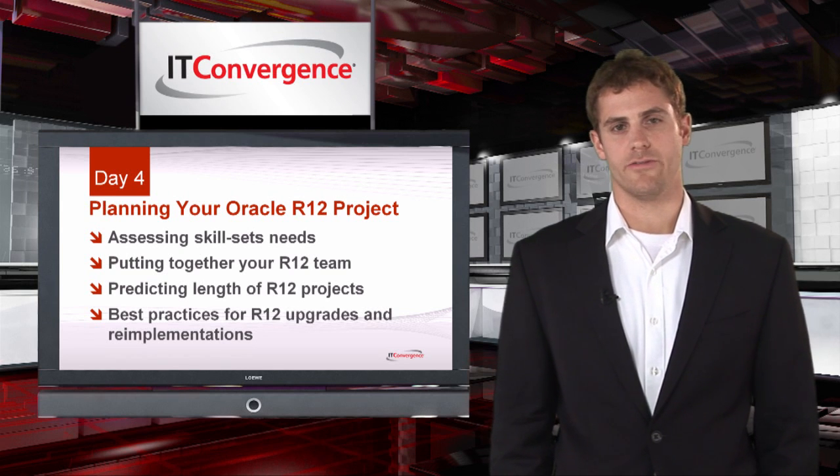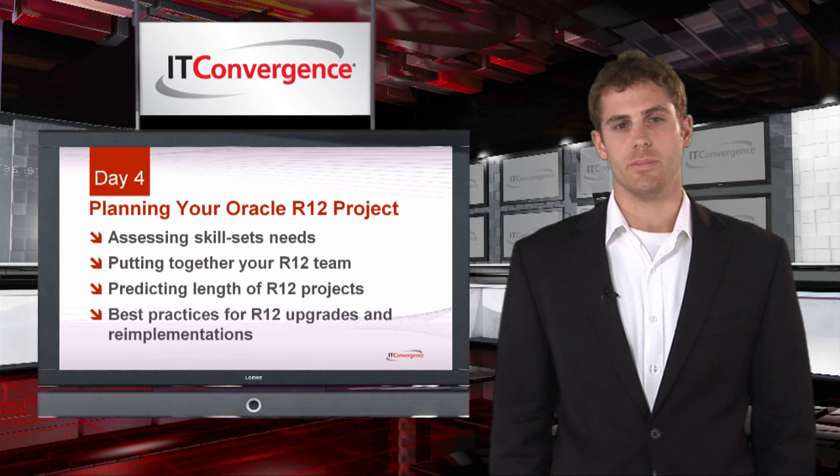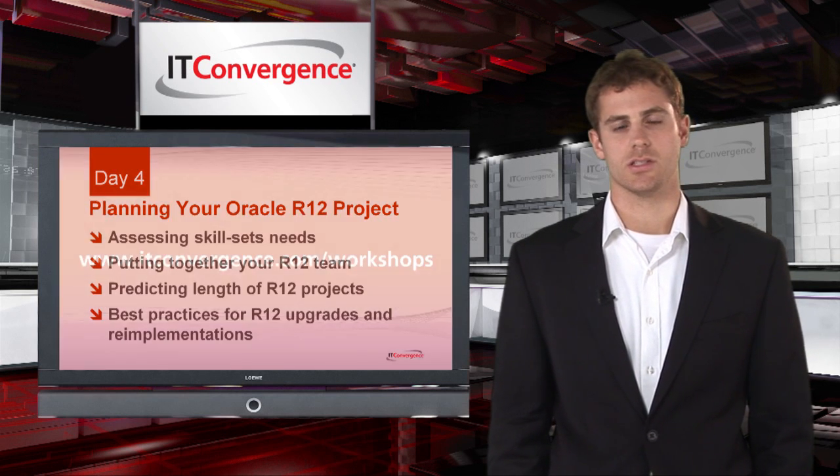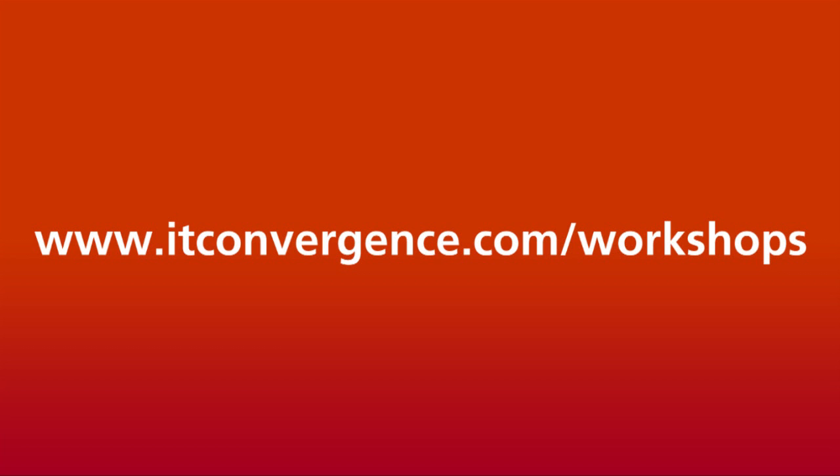Oracle R12 is the future of e-business enterprise computing. Migrating to R12 is a challenge and does require dedicated time and planning, but a successful R12 migration will streamline your company's back office operations. To learn more about preparing for an Oracle R12 upgrade or any of our other Oracle R12 workshops, please visit our website. Thank you.